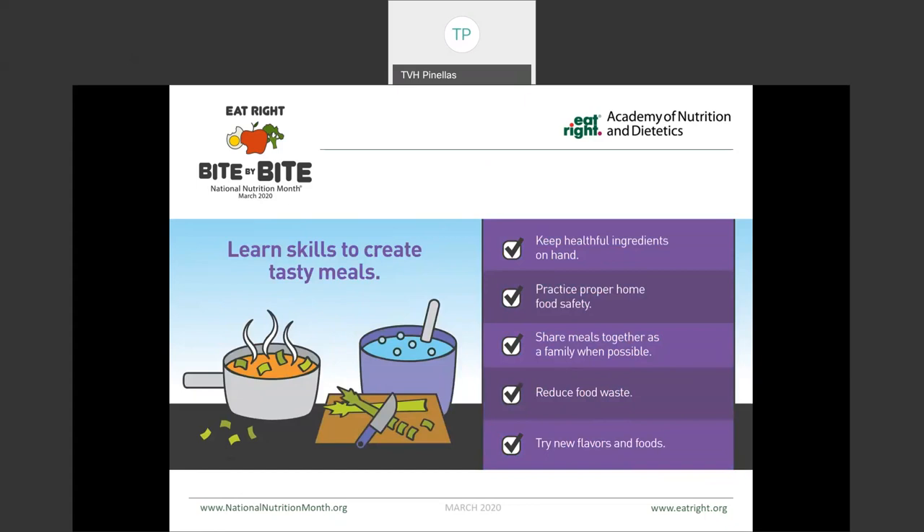We also want to learn to create healthy meals in the kitchen at home. By having healthy ingredients on hand, and sometimes even pre-chopped and stored, helps us to utilize those without creating so much food waste. There's nothing more frustrating than buying a bunch of fresh produce only to throw it out on garbage day. Of course, you want to make sure you're practicing proper home food safety, sharing meals together with your family and friends when you can, and trying those new flavors and foods.